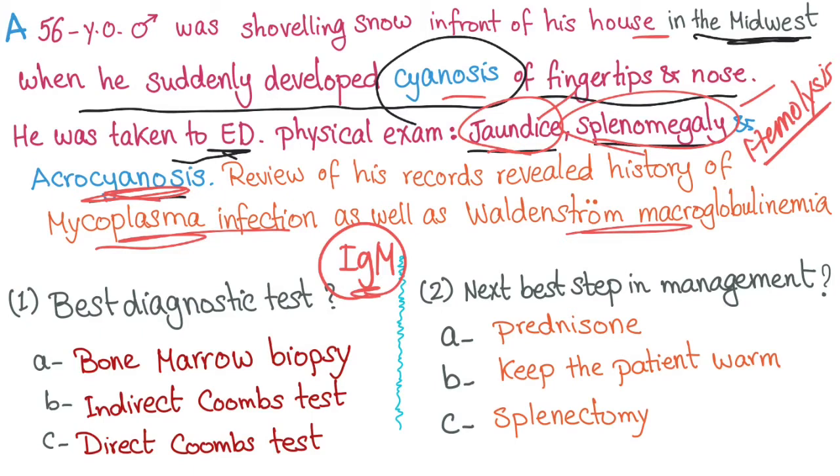What's the best diagnostic test? Bone marrow biopsy, indirect Coombs, or direct Coombs? The answer is the direct Coombs test.